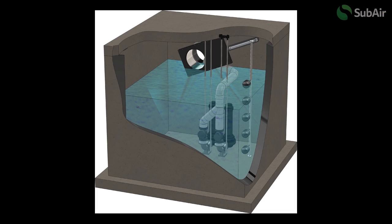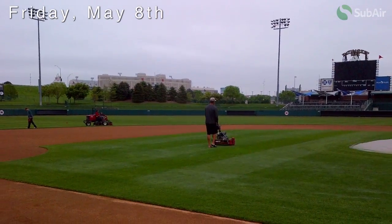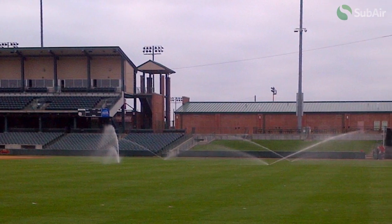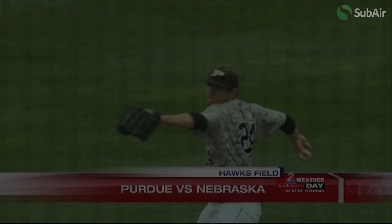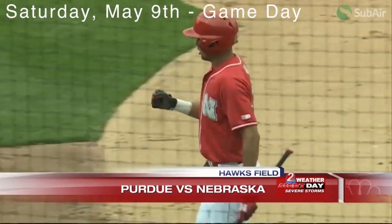48 hours ago, Nebraska baseball was weighing their options for an alternative home field for this weekend series with Purdue. But the Haymarket finally cleaned up and Hawks Field was ready to play some ball. The Subair Sports System successfully removed all of the standing water on the field and most of the excess moisture in the soil. Josh and his crew were able to resume normal maintenance and get the field back into playing condition for a game that was less than 24 hours away. Due to their hard work and the resourceful use of the Subair Sports System, the field was ready to host a three-game series.